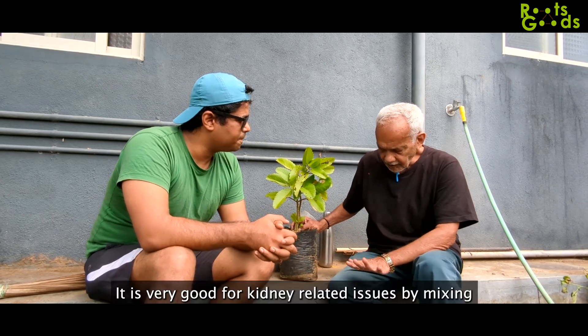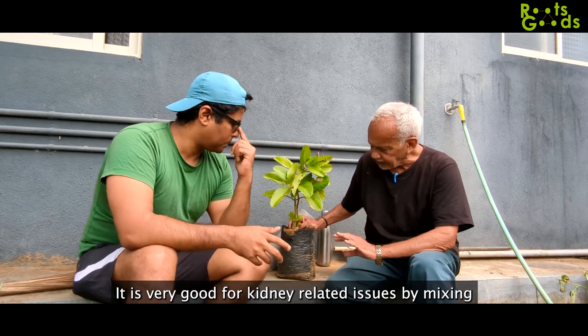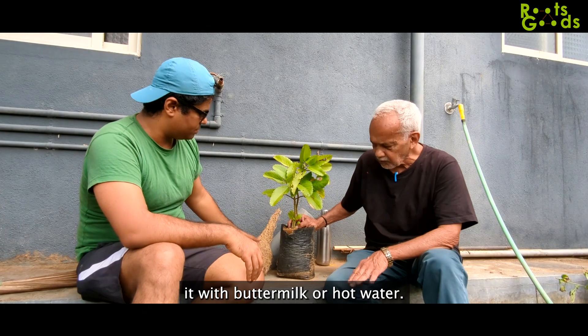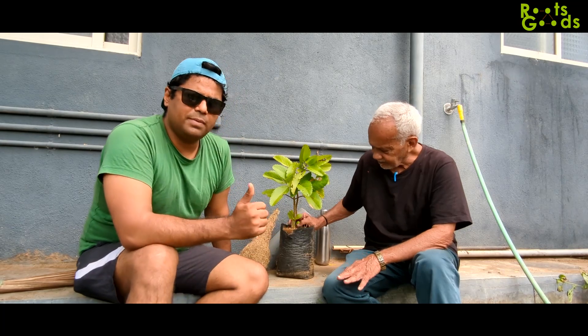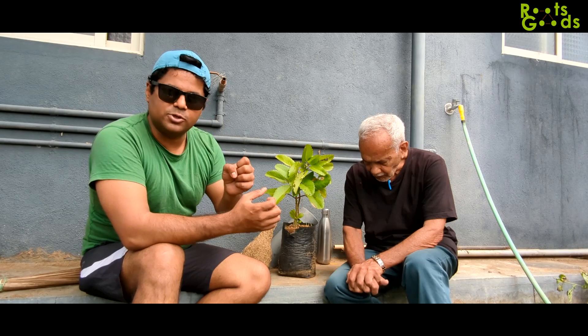It is used by squeezing it in a mixer, and it has to go into the stomach so that it gets absorbed.